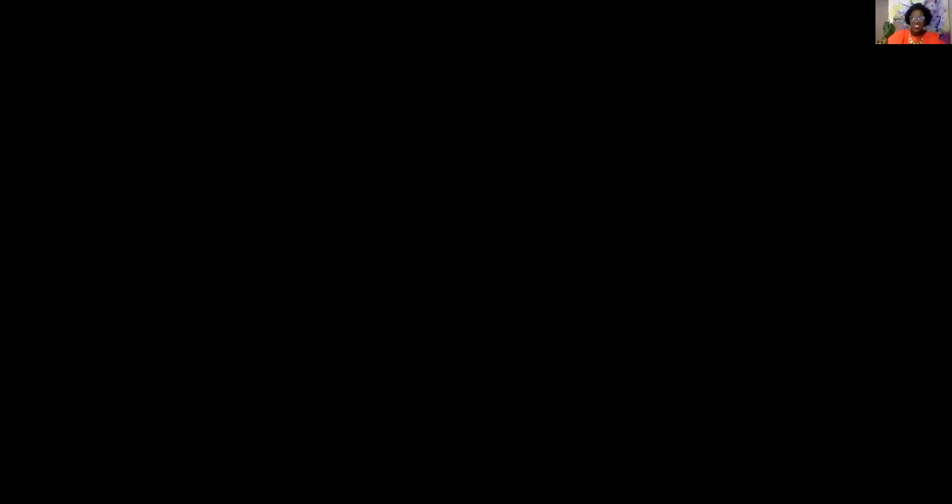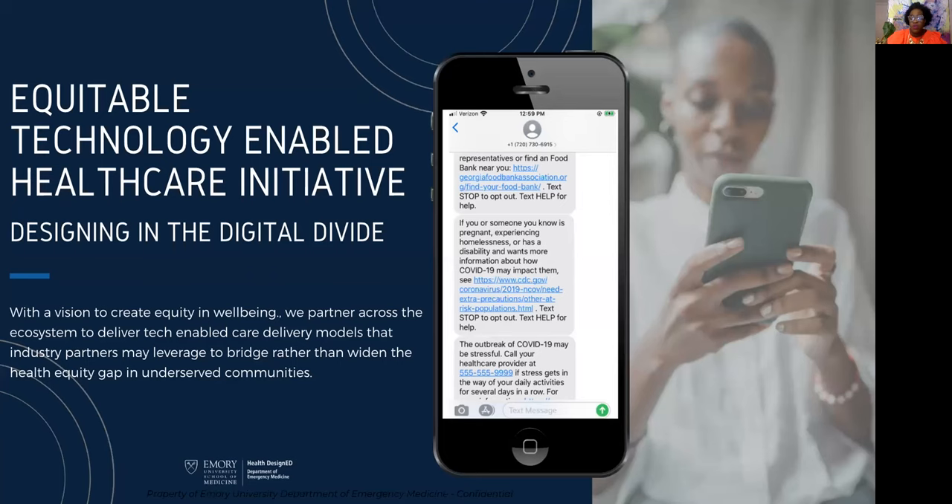Thank you so much for having me. Health Design launched back in 2009 with a very clear vision of making acute care effortless and bringing equity to well-being. We launched an initiative around equitable technology-enabled care, wanting to center equity in everything we built and delivered across our very diverse population in Atlanta — and thinking about that from a national and global perspective. In our first few months, we were faced with a pandemic, which uncovered many ways we could leverage technology to impact the health and well-being of communities.